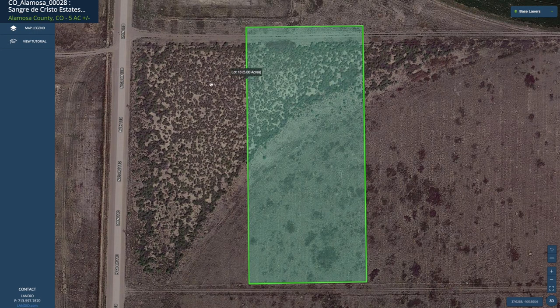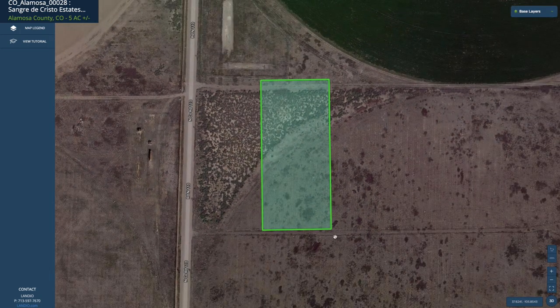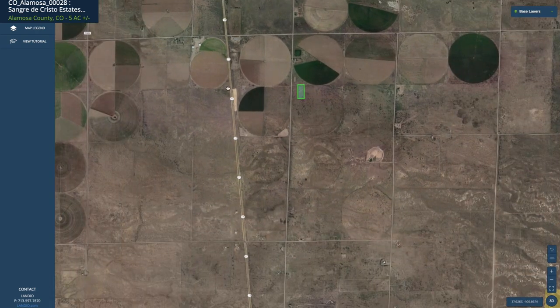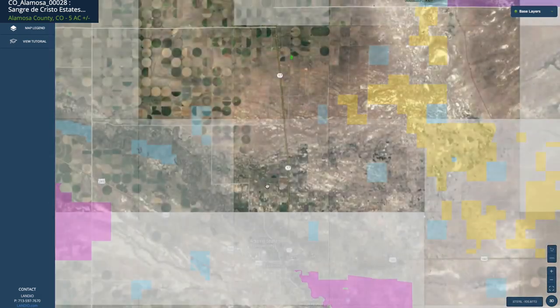This is the property highlighted in green. It's five acres. There are electricity lines and poles along the entire southern boundary here. This road is called Opal Way. Right here you have this county road — North County Road 110 — which connects directly to the paved State Highway 17. You can connect to the north or the south.